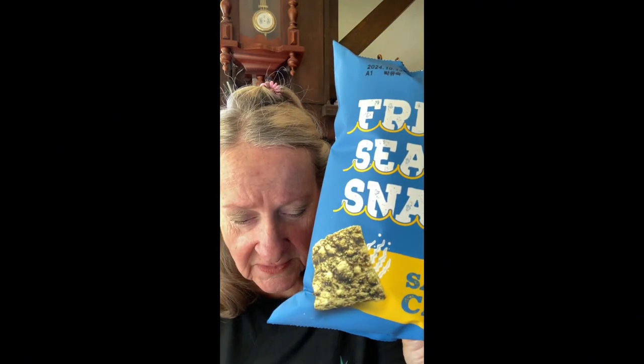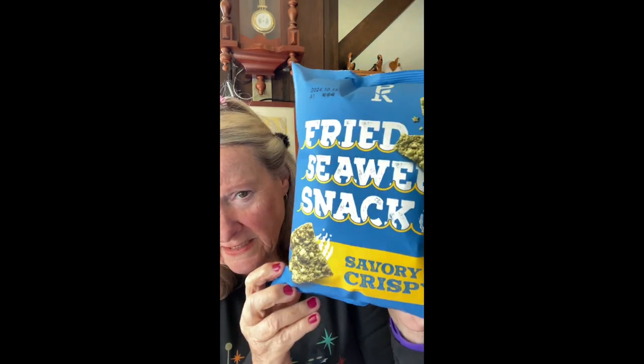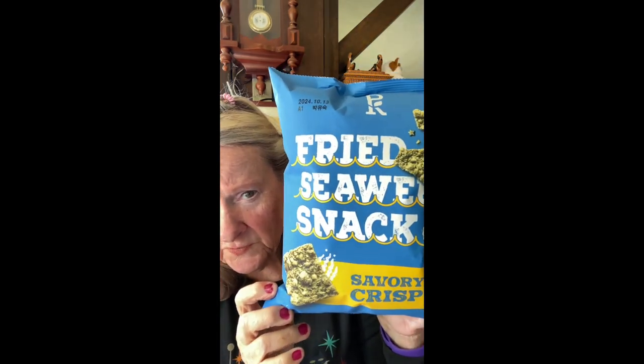These were $2.99 a package and there's 3.88 ounces — almost four ounces in here. Let's see what they look like.